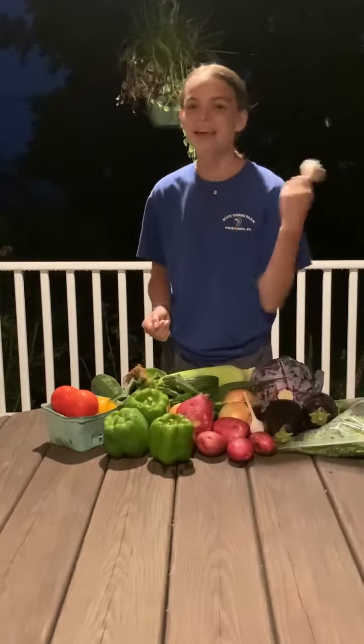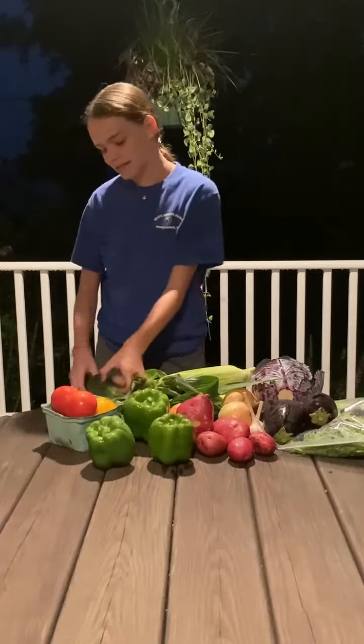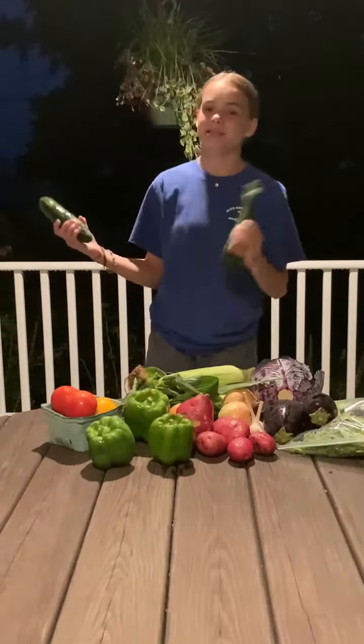I'm so sorry, I hope you can hear me over the rain. It's good for the plants, so I guess I can't complain. Garlic. Green peppers. Tomatoes. And last but not least, we have cucumbers and zucchini.